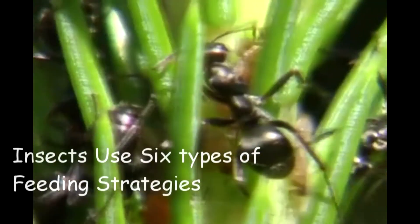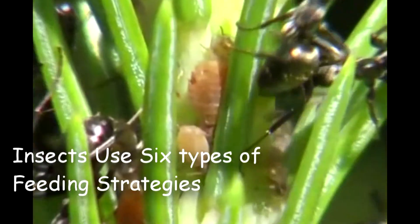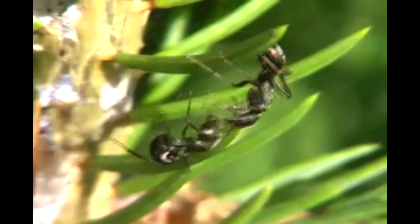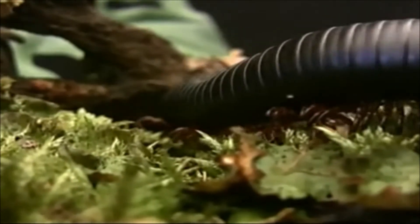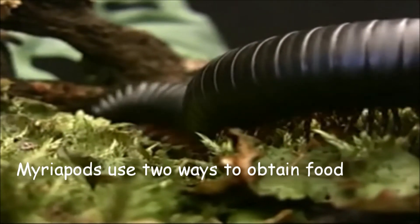Insects have six different feeding strategies: chewing, sucking, burrowing, preying, pollinating, and parasitism. Myriapods have two different feeding strategies: feeding off of organic material and eating other arthropods.